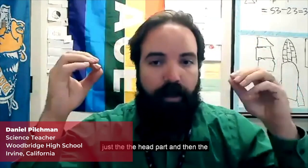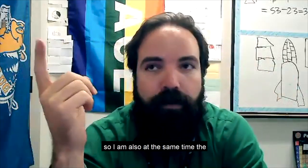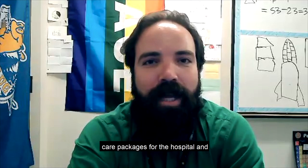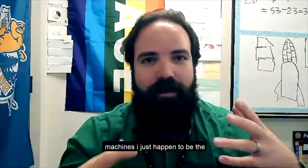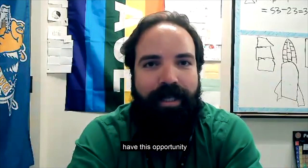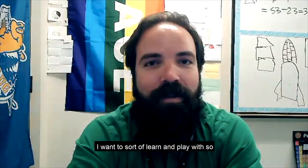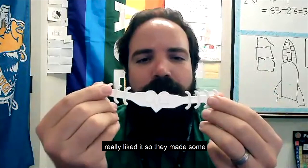We have been doing a combination of face shields — just the head part — and ear guards on the back. I'm also the faculty sponsor for something called Chocolate Club. They reached out and said they wanted to do care packages for the hospital. I said, look, we have this opportunity and I've got these new machines I want to learn and play with, so let's start making something. We found a design on Thingiverse that people really liked.